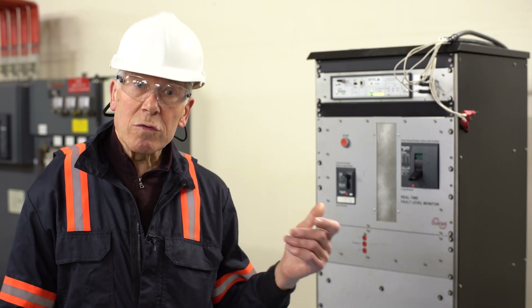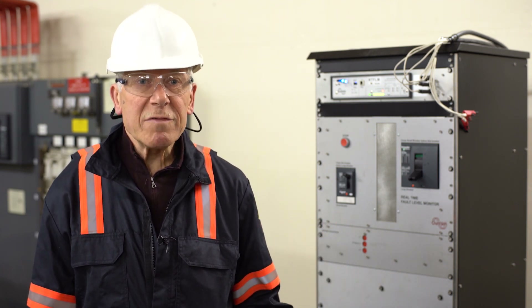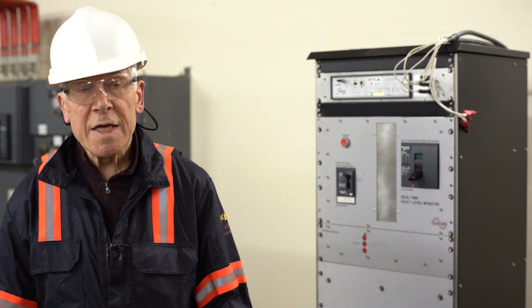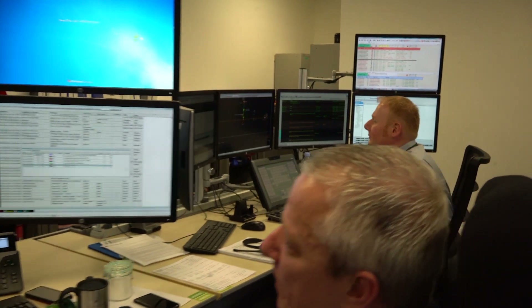Now we've got two prototype systems on a real network, operated by a real network operator, which gives us a chance to see just how well the technology behaves, to extend its capability, look at different circumstances, and get real feedback from the network operator on how it affects their network operations and management.